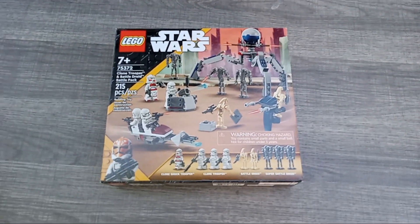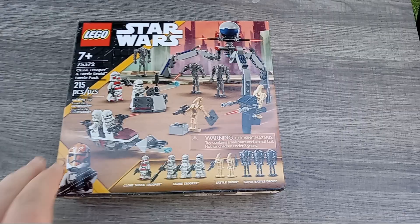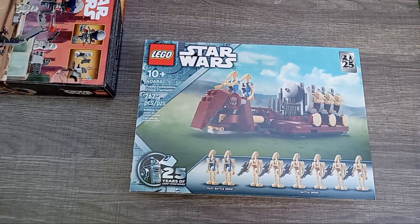First up I'll show you my May the 4th LEGO.com order. First up is this battle pack — it's got some clones and some battle droids in it. I got this to kind of meet the total amount needed to get the promo, which is the next set, this droid carrier.